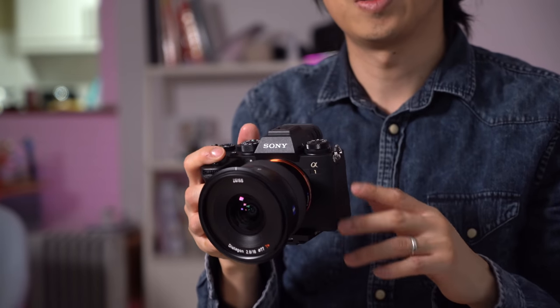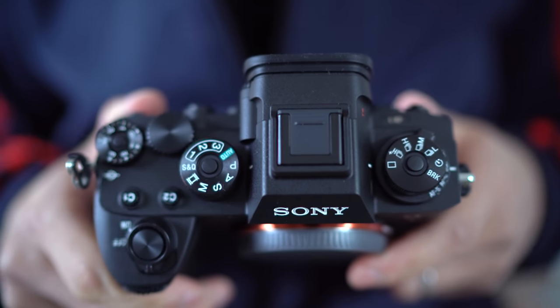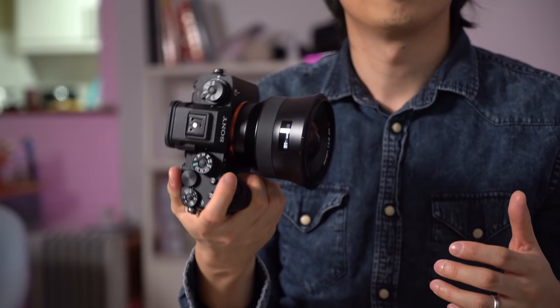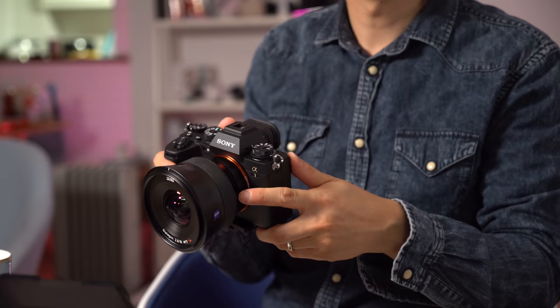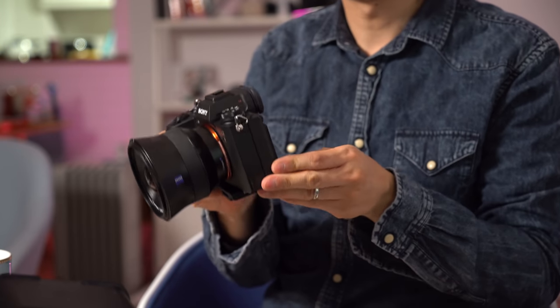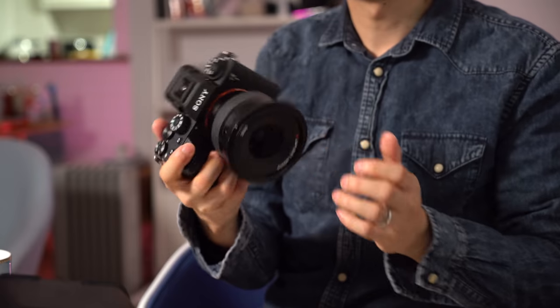For those used to Sony cameras, it's a familiar looking body. In some ways I wish they didn't just keep raiding the same parts cabinets for new Alphas. As good as the grip is, it's practically the same shape as the A7R IV or the A9. I just kind of expected this to be a bit more 'whoa' for $6,500. At least make it out of titanium or gold or something. Personally, I would have thought including a fat battery grip would have been good, but that's extra with this — and it's exactly the same grip you get for the A7R IV and the A9 II.